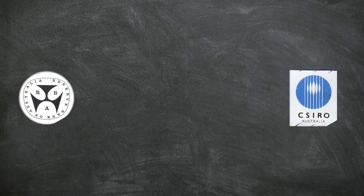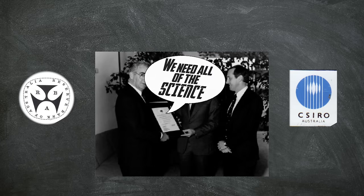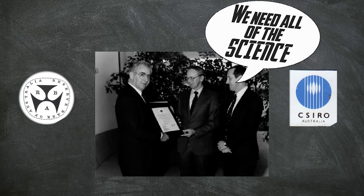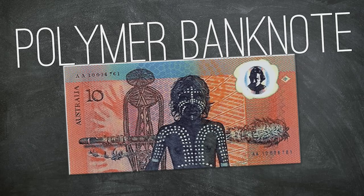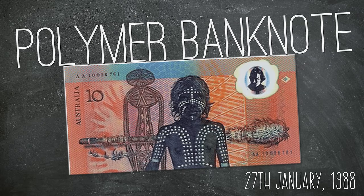Then in 1968, the Reserve Bank of Australia turned to the National Science Agency, CSIRO, and said, 'we need all of the science' — or something to that effect. They teamed up to create the Polymer Banknote, the world's most secure cash money, that debuted in 1988.